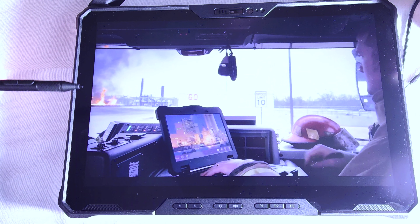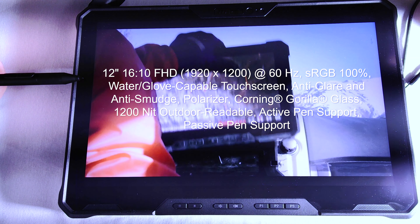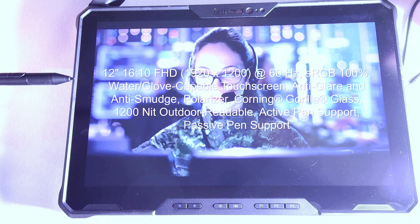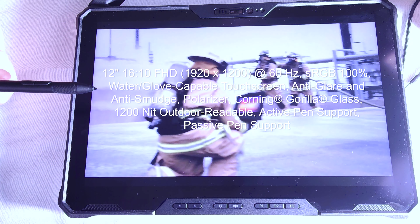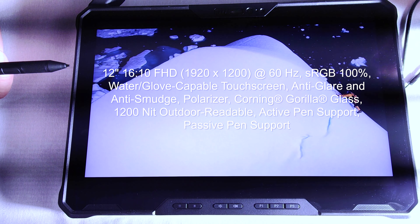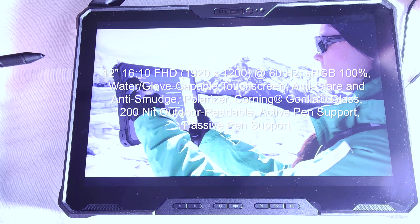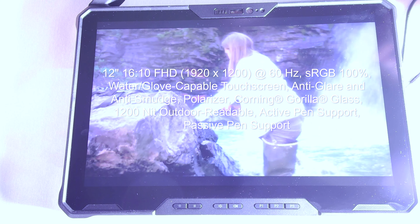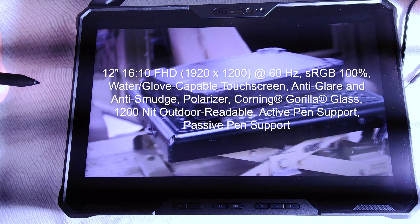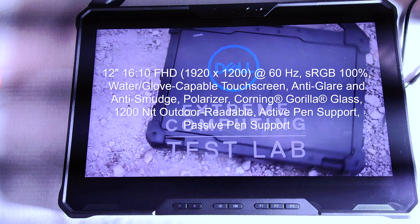Starting with the screen: it is a 12-inch 16:10 aspect ratio full high definition display — 1920 by 1200 resolution — supporting up to 60 Hz. It has a great color gamut at sRGB 100%. It is also water and glove-capable touch display, so even if it's raining you can still touch it, and if you're wearing gloves you can still use it — especially useful outdoors in wintertime. It is anti-glare, anti-smudge, and polarized. It uses Corning Gorilla Glass, so it's extremely strong and resistant to scratching and breaking. It is a very bright 1200-nit outdoor-readable display, and it supports both active and passive pens.